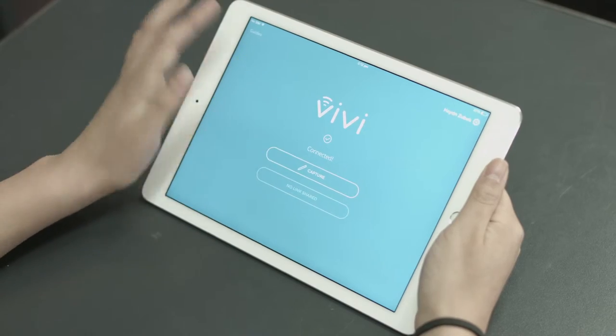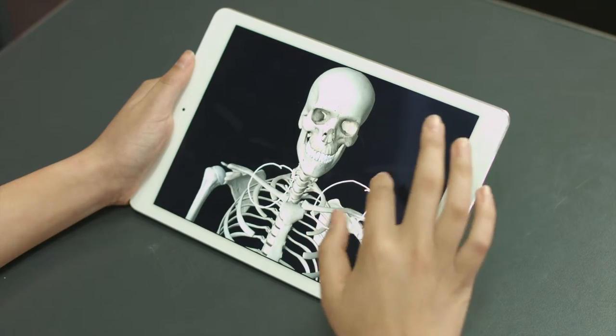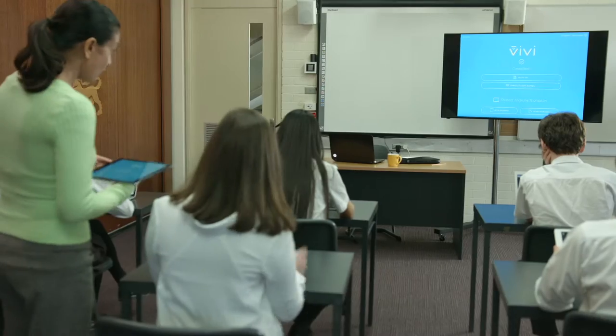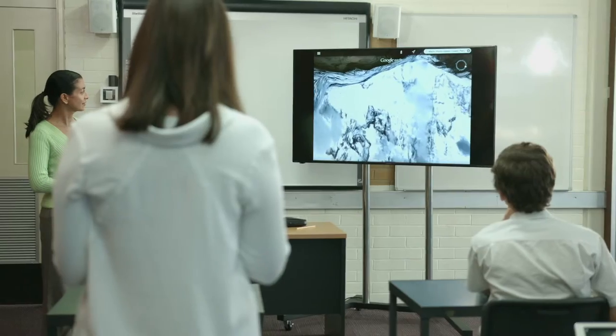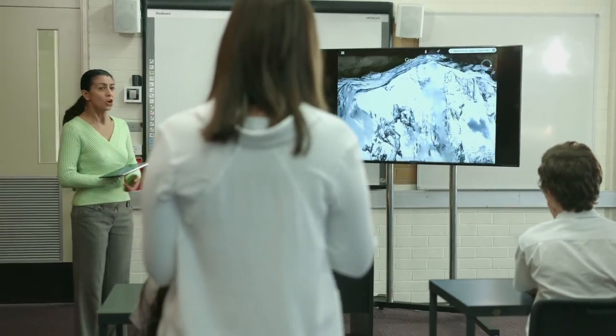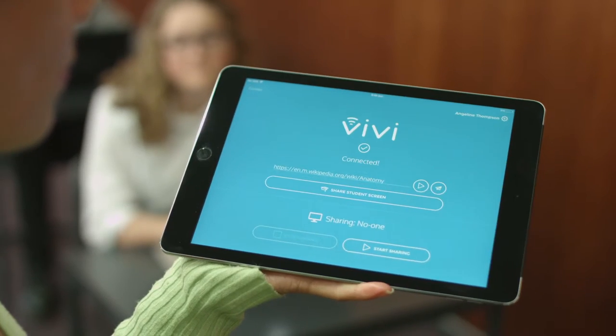Your lessons will be more interactive, stimulating, and flexible than ever before. Your students can take the reins anytime you choose, sharing their thoughts and inspiring others with their work. And there's no telling what brilliance will come from the collaboration and sharing of ideas.